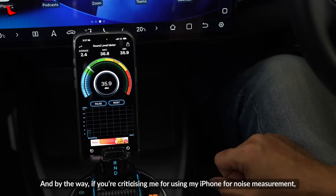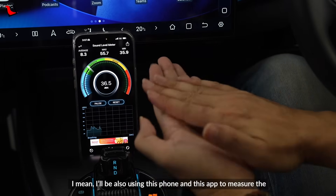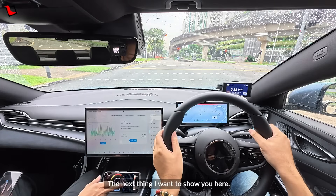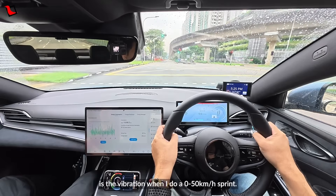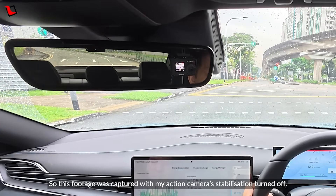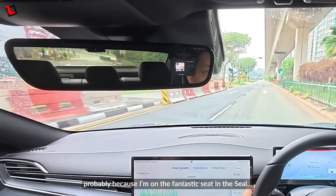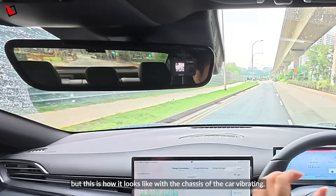If you're criticising me for using my iPhone for noise measurement, just take it that this is a layman test. I'll be using this same phone and app to measure the after-change segment too, so what I'm looking for is really the difference. The next thing I want to show is the vibration when I do a 0 to 50 km/h sprint — this footage was captured with my action camera's stabilisation turned off. In the car I don't really feel that vibration, probably because of the fantastic seats in the Seal. But this is how it looks with the chassis of the car vibrating.